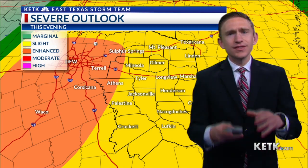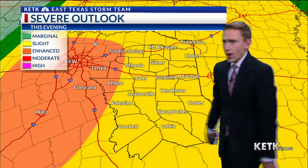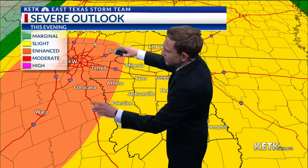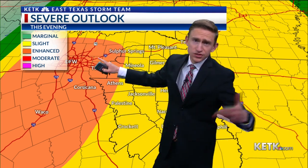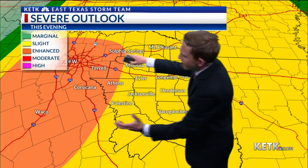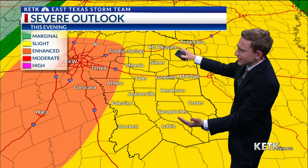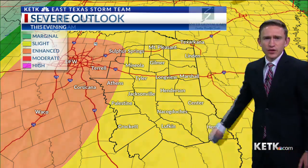That's going to prime up the atmosphere this evening for some severe weather, especially out to our West. What you're going to notice is that some scattered supercell thunderstorms are going to form along the I-35 corridor, and if they can hold together, they will move into our region and present a slight risk of severe weather.